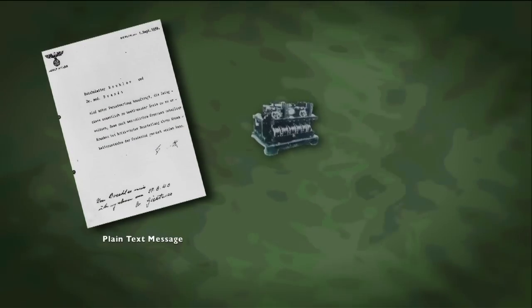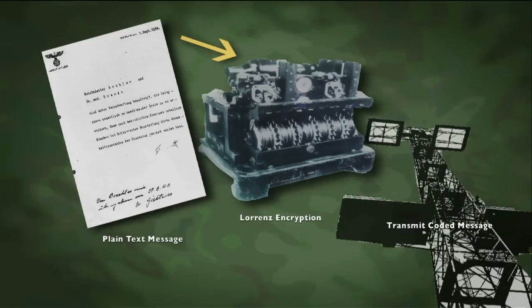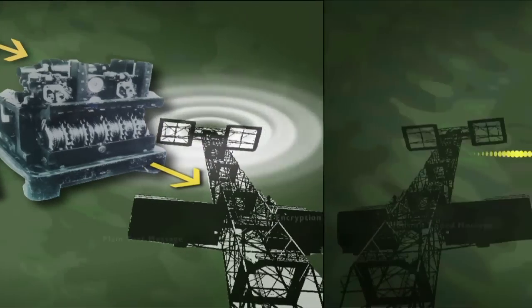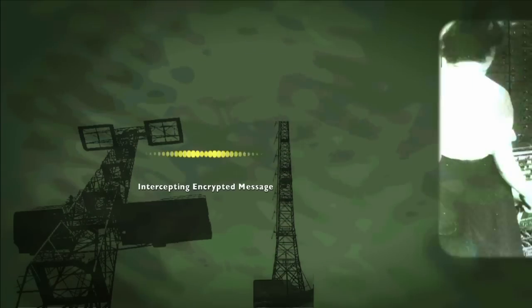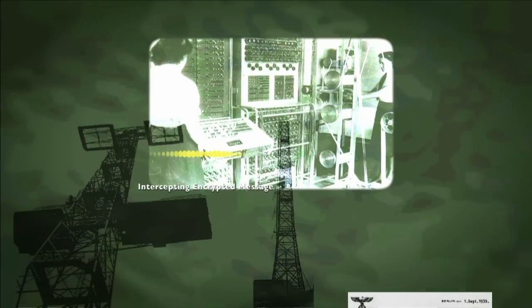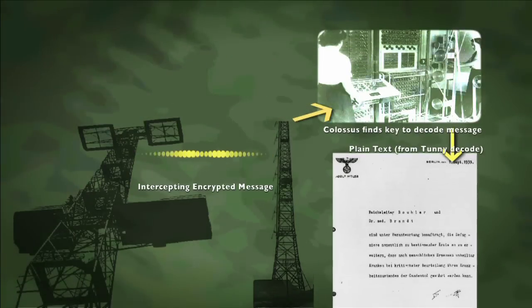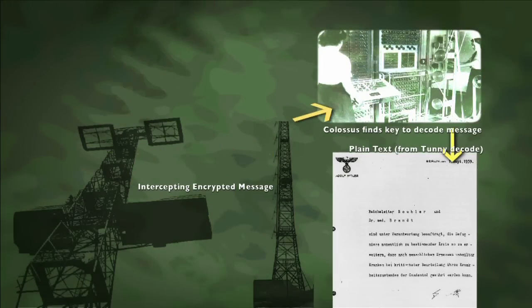During World War II, the German Lorenz cipher machine created coded messages, which were transmitted by radio to the Nazi war machine. These transmissions were intercepted and sent to Bletchley Park, and the world's first electronic programmable computer, Colossus, would calculate the keycode, which then enabled messages to be deciphered.